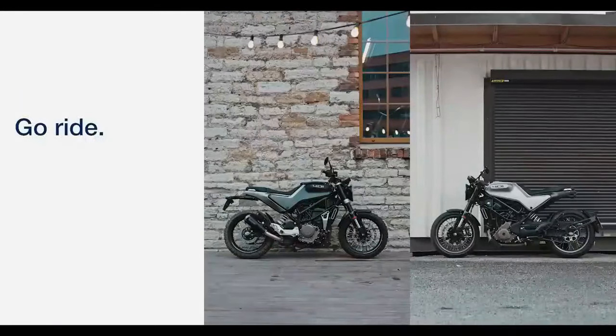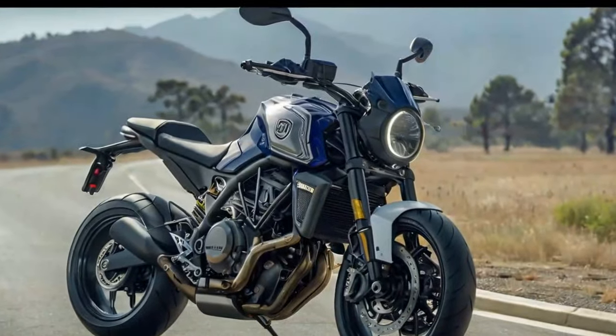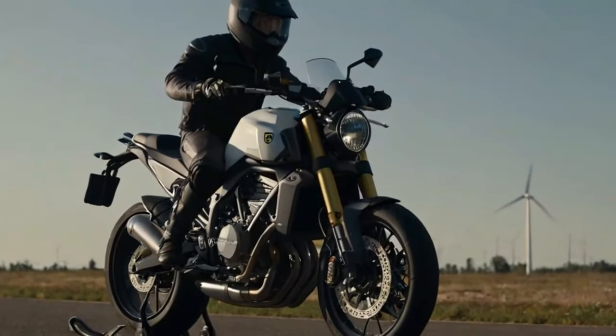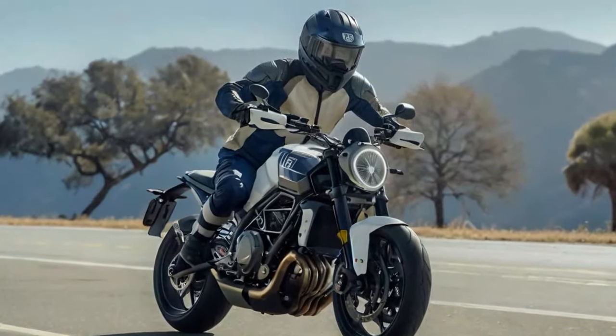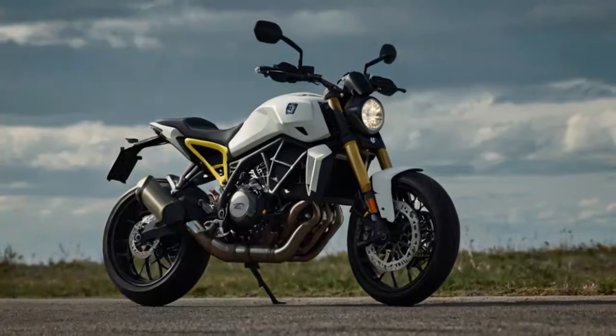The Vitpilen 401 and Svartpilen 401 feature a cornering-sensitive traction control system that gathers data via a 3D sensor for improved handling. The Bosch Cornering Sensitive ABS offers two modes. By default, both wheels have ABS enabled, but riders can navigate the dash menu to activate Supermoto ABS, which reduces intervention at the front wheel and fully disables ABS at the rear wheel for a more dynamic riding experience. The easy shift feature functions as a bi-directional quickshifter, allowing clutchless gear changes — when the system detects movement at the shifter, it momentarily reduces power to enable smooth gear transitions.